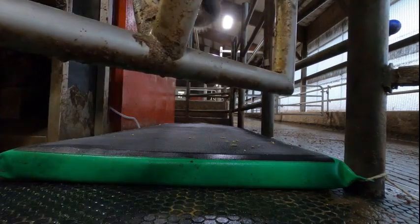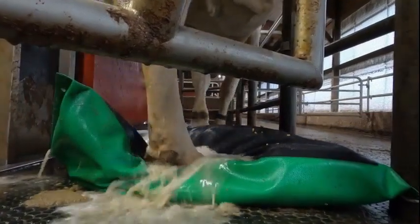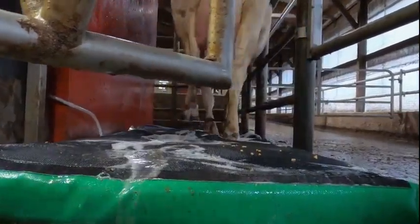The foot mat has one-way mesh technology that only lets product out, not letting manure or dirty water back into the mat. This ensures a clean foot bath for each cow.